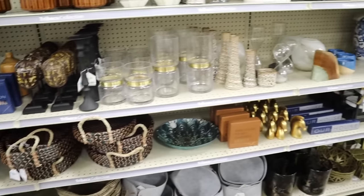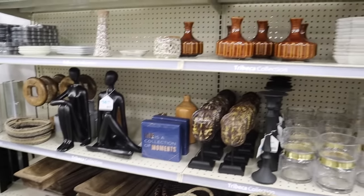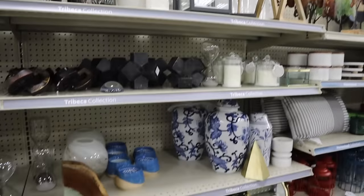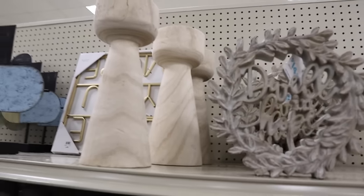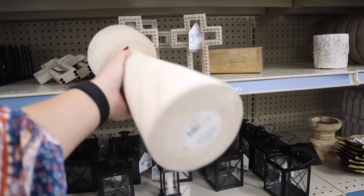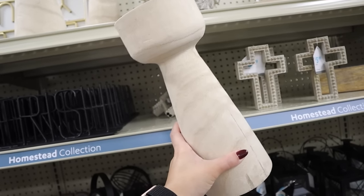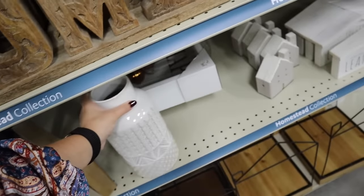Another collection in this aisle is the Tribeca collection — it reminds me of things you would collect traveling to foreign countries: darker stuff, little cool statues, lots of different tones. Some candle holders really caught my eye because they look exactly like the Studio McGee Christmas trees I'm obsessed with. They're pretty big — you'd need a lot of other stuff to style with them — but they're cute and a cool decor idea at $17.99.